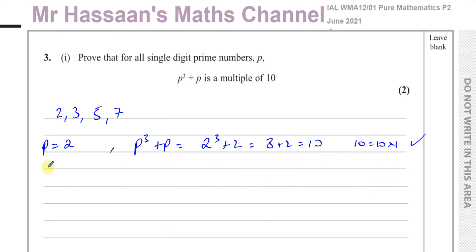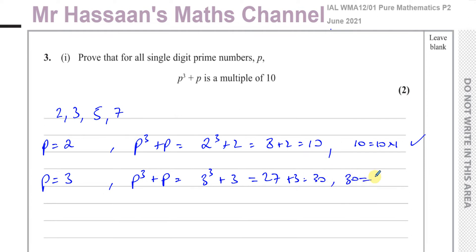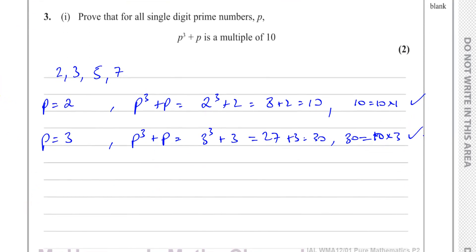When P equals three, P cubed plus P gives three cubed plus three, which is twenty-seven plus three, which is thirty. We know thirty equals ten times three, therefore this is also a multiple of ten.